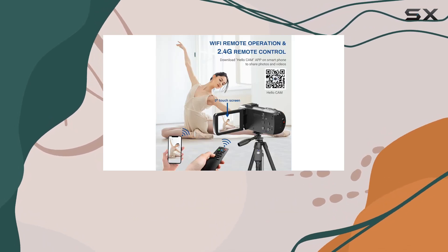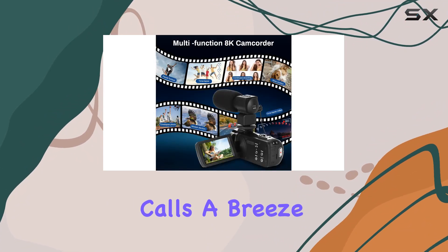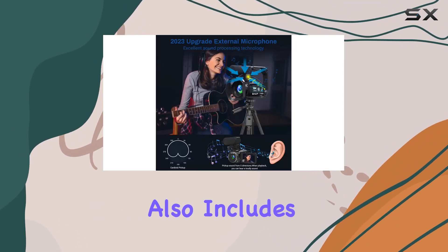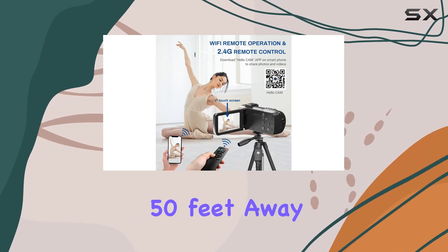But that's not all. The VTEC 8K camcorder transforms into a webcam with a simple USB connection to your computer, making video calls a breeze. Connect it to your TV via HDMI for a cinematic viewing experience. The package also includes a lens hook, handheld stabilizer, and a handy 2.4G wireless remote for convenient control up to 50 feet away.